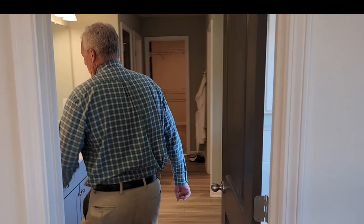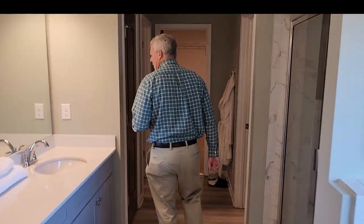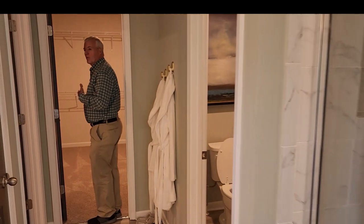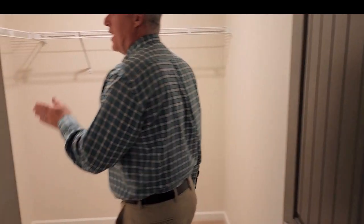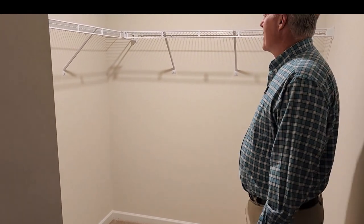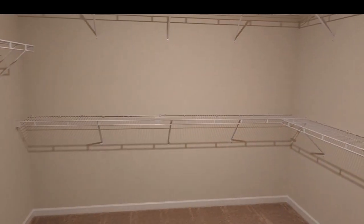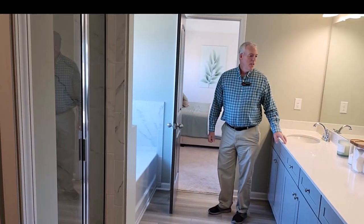One feature a lot of new construction buyers like is when they put closets that are away from the sleeping area. You go through this beautiful bathroom with a full-size shower and garden tub and you'll see two closets here. The bigger one would presumably be hers and the smaller one for us gents — but that's usually the way it goes. I love that feature of coming in through the bathroom to get dressed and not wake your partner up. Really love the flow that this master bedroom has into the bath, and of course we have double vanities.